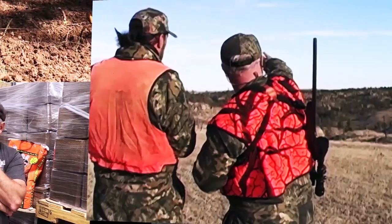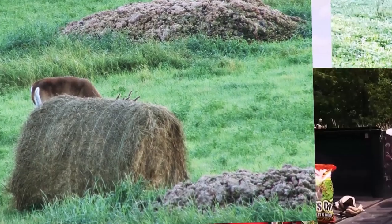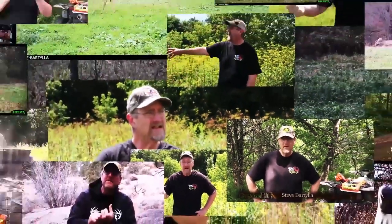Western habitat is a heck of a lot different than Midwestern habitat. A buck is not putting all that energy into building up his antlers until his body's taken care of. The overwhelming majority of the tips that I come up with are issues I'm running into while I'm out here working.